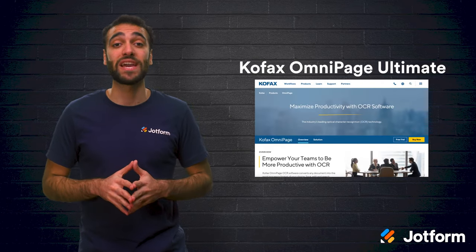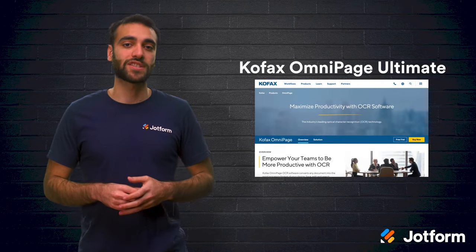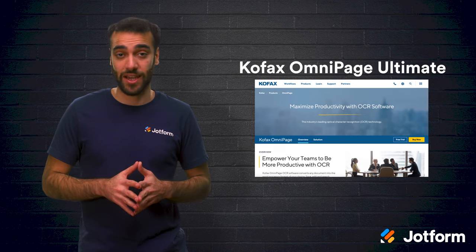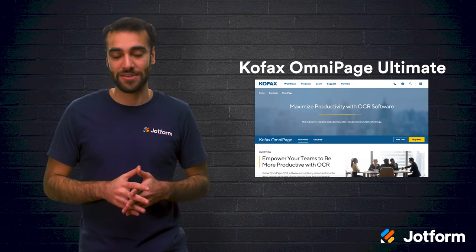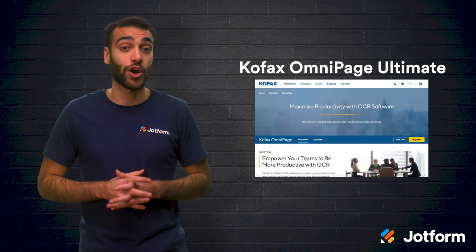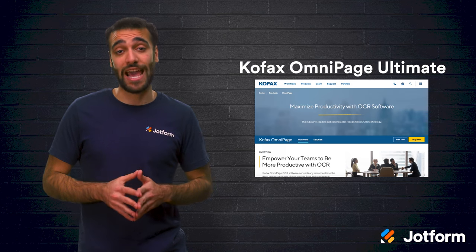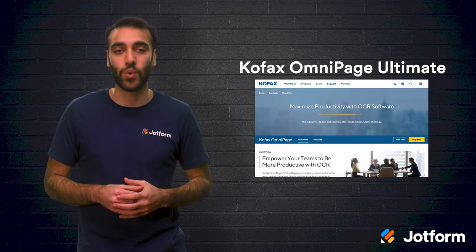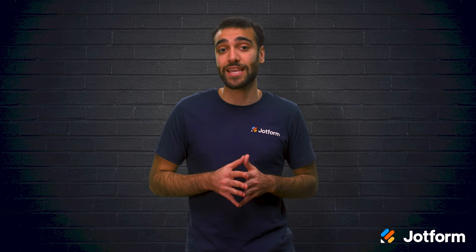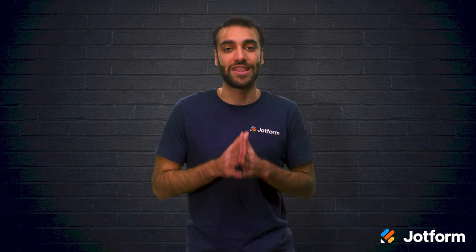Next is Kofax OmniPage Ultimate. This software supports a wide range of document types, including PDF, GIF, JPEG, and plain text files. It even has a proprietary OCR technology that's 99% accurate and capable of recognizing text in more than 120 languages. Another great feature is that you can build custom workflows that will automatically deliver newly digitized documents to the right location in the right format. OmniPage Ultimate is also used by Fortune 500 companies.